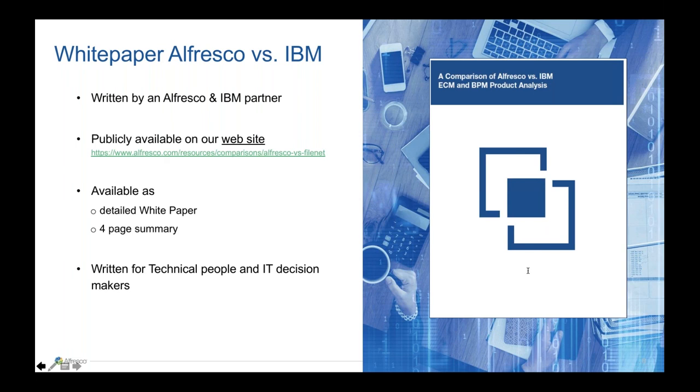Is Alfresco offered in a SaaS model or more traditional where we are responsible for upgrading the product? We don't have a SaaS option at the moment.